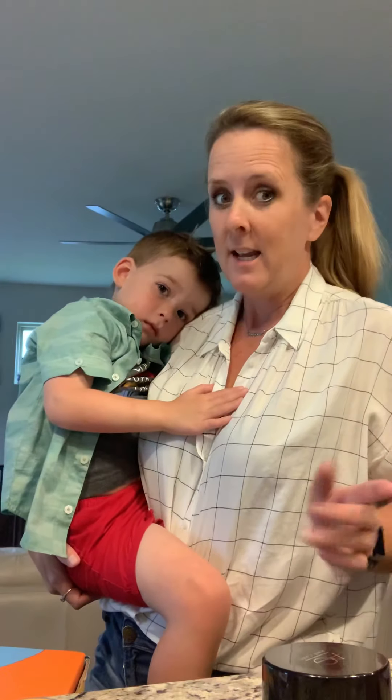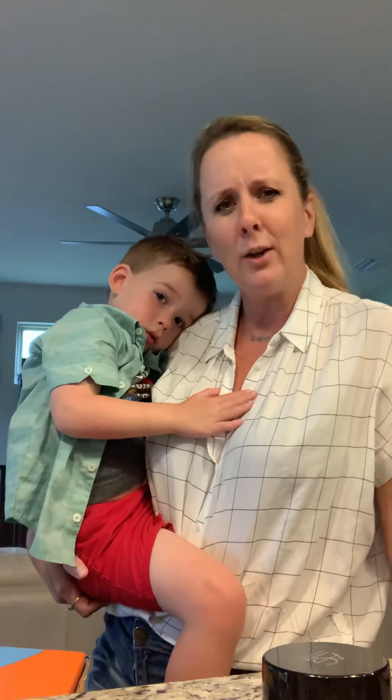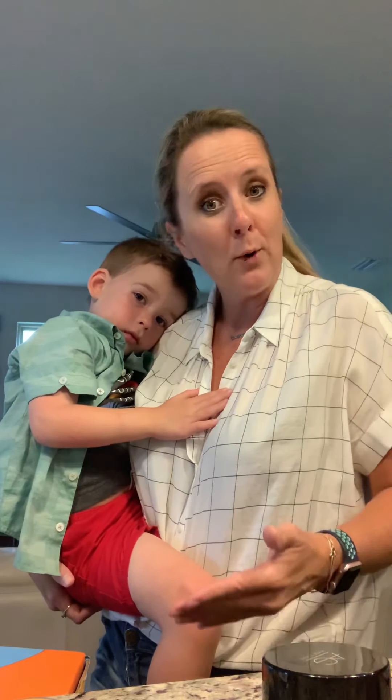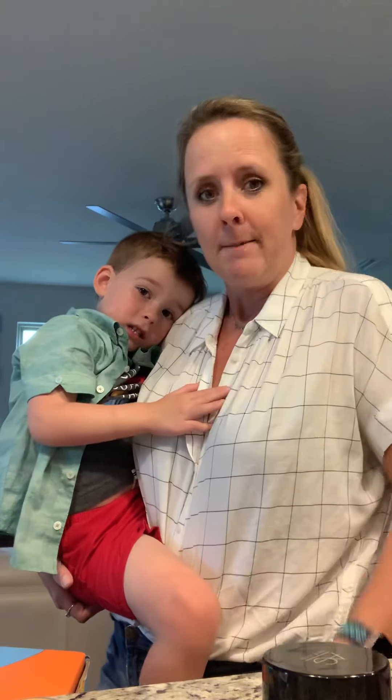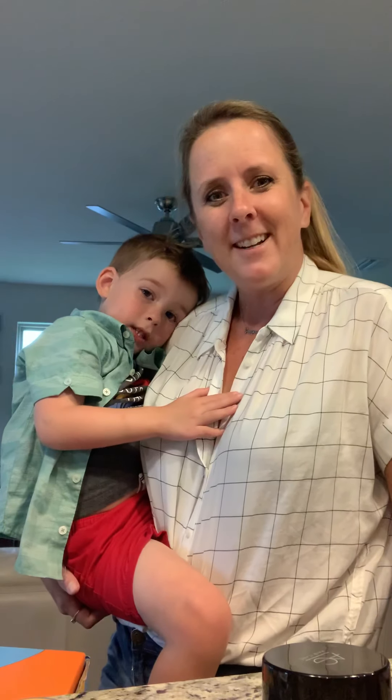Okay, part two. There was a touch of a crisis. Somebody decided he needed to wash his face, but the stool came out from under him. So he's hanging on the side of the counter. He was stuck. He couldn't get down.